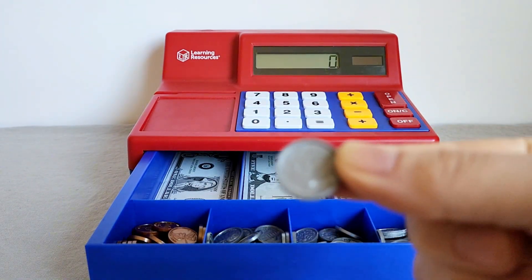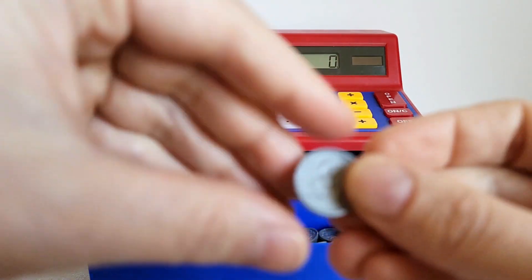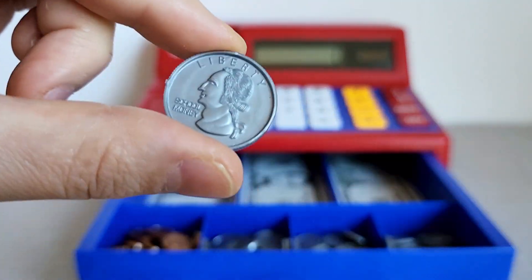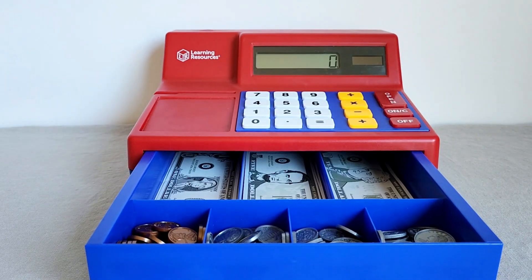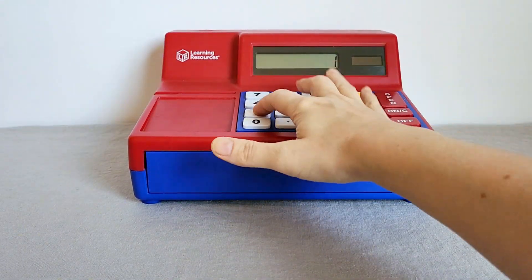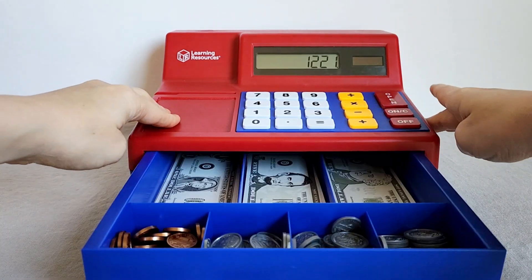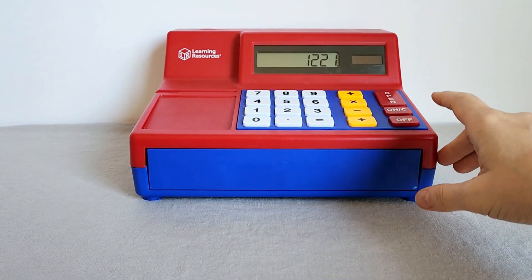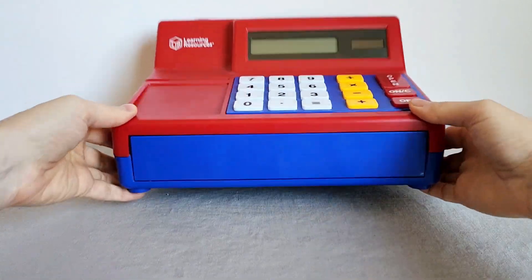It's great for playing store and learning about math. I think this is one of the best math tools for learning about money and all the basic math formulas — addition, subtraction, multiplication, and division. It does it all on this calculator.